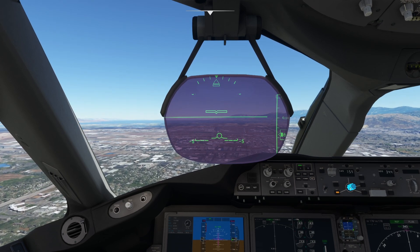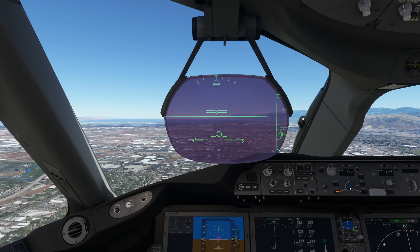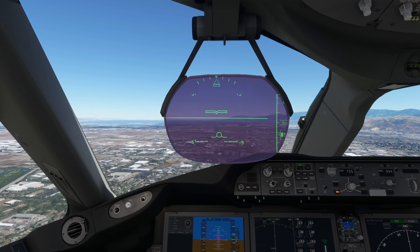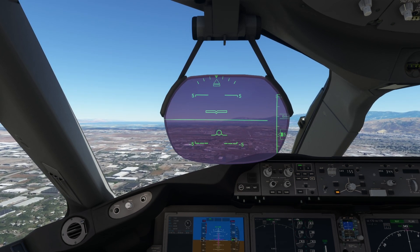All of this goodness is coming on June the 23rd, so get the calendars marked and get subscribed — because you can bet we're going to be flying these planes once they launch. We go live on the channel a few times a week, so it'd be great to have you along for the ride.